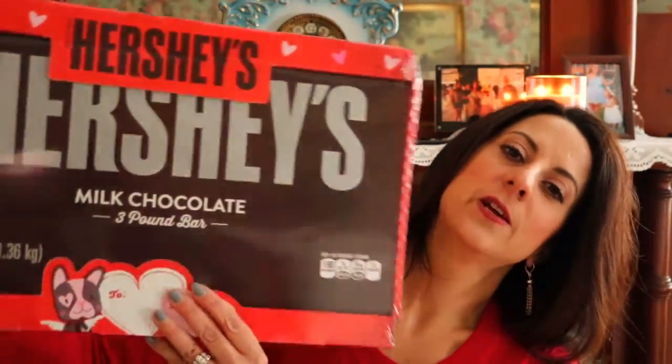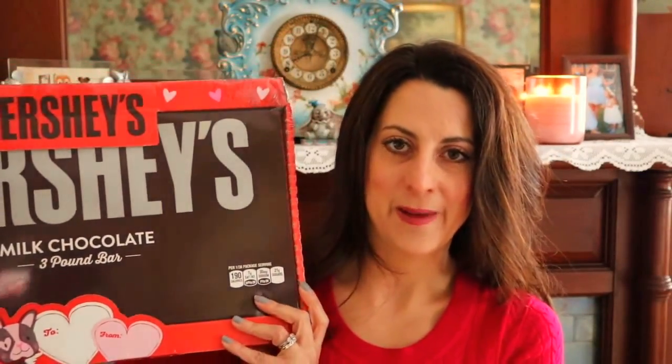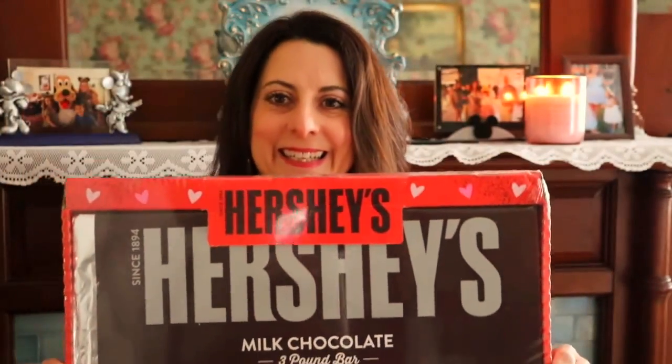For my son — if you watched my previous Walmart haul you already know about this — I got this ginormous Hershey bar. It is so big and so cool. He got something like this a while back when we went to Hershey Park and it was the biggest deal in the world to him. I think he's going to be really happy with this — it is the perfect boy gift. That is the only thing he got, because this is like a twenty-dollar Hershey bar, so he's going to be super happy with it.